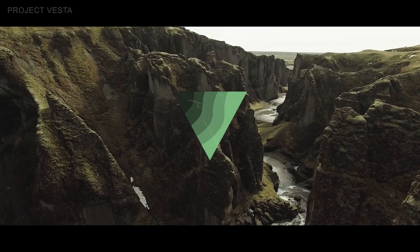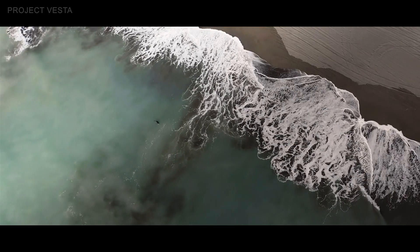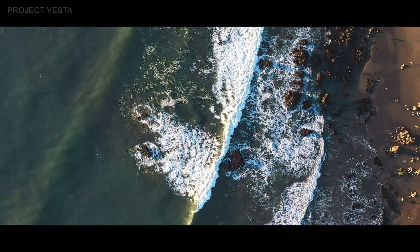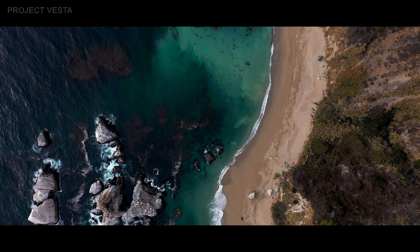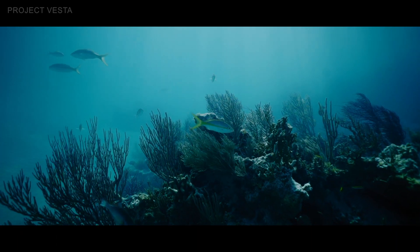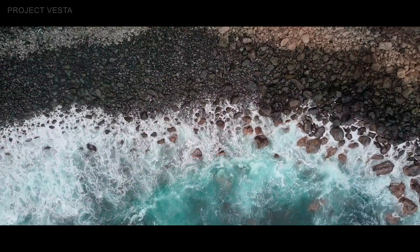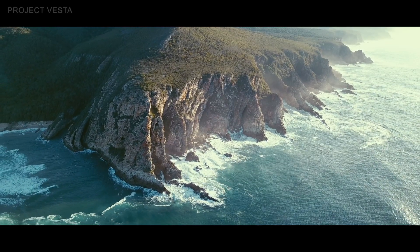Project Vesta has an ambitious goal of turning a trillion tons of CO2 into rock. This California-based nonprofit creates green sand beaches by using olivine, which is a common volcanic mineral. When the olivine dissolves into the seawater, it causes a chain of chemical reactions which converts carbon dioxide in the ocean into calcium carbonate. This is then used by organisms such as corals to build their skeletons. In Project Vesta's model, waves pounding on the beach naturally speed up the carbon capture process and also help to deacidify the ocean, which could prove to be an affordable and scalable solution.